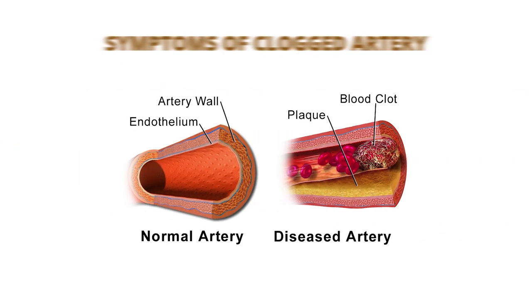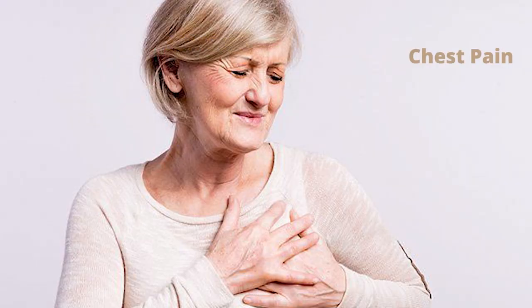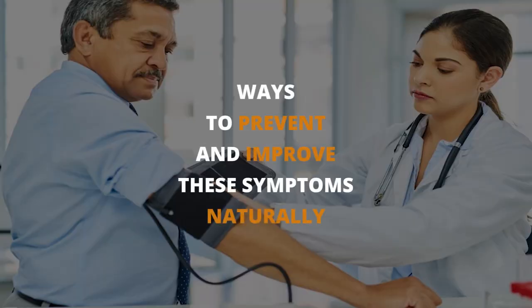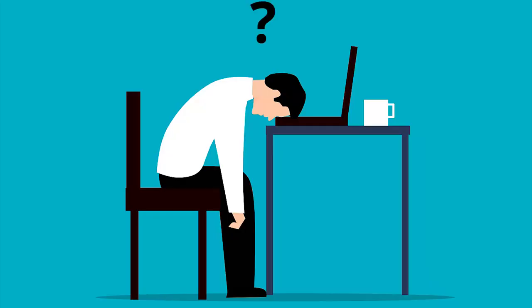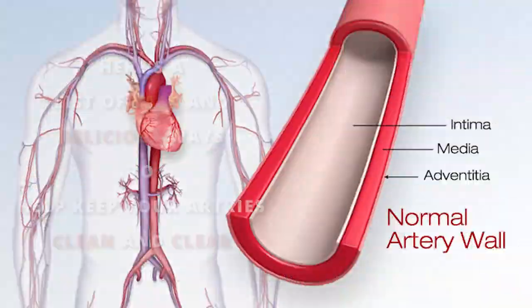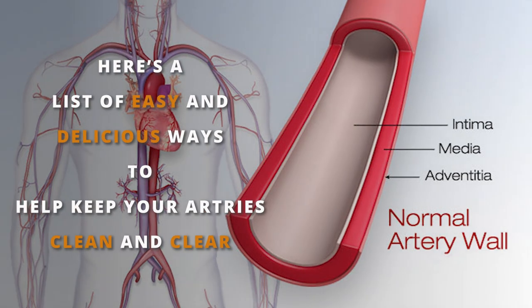You probably want to know the signs of clogged arteries. Some common symptoms of clogged arteries are chest pain, shortness of breath, and a feeling of heaviness in your chest. But don't worry — we'll be discussing ways to prevent and improve these symptoms naturally. Taking care of your heart health is important, so here's a list of easy and delicious ways to help keep your arteries clean and clear.